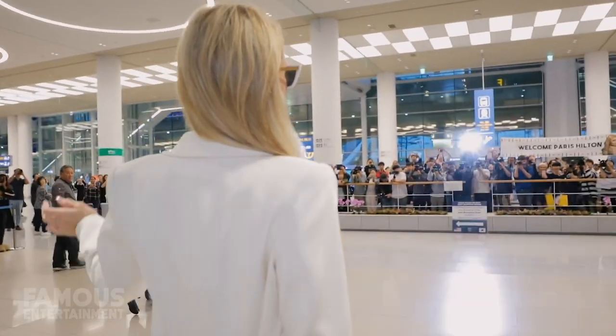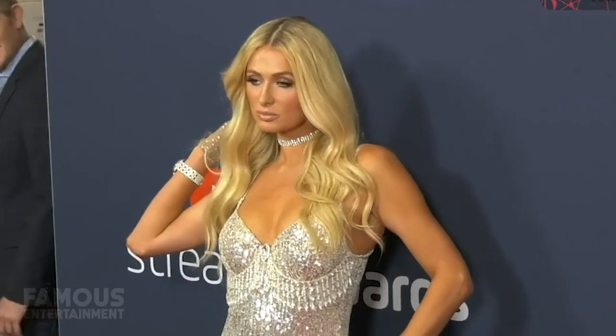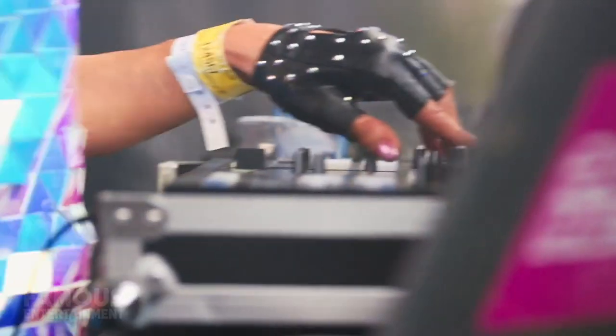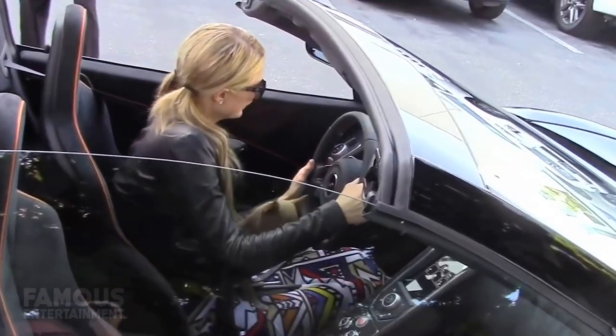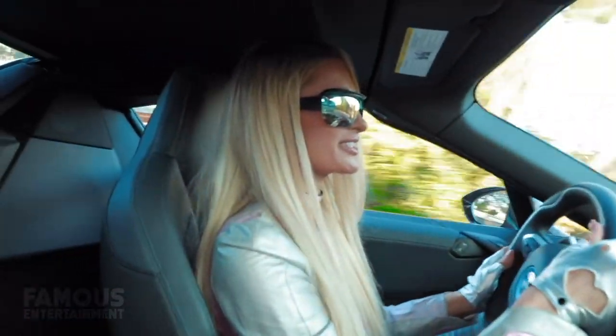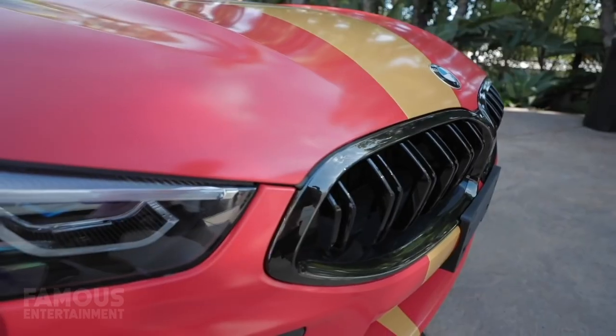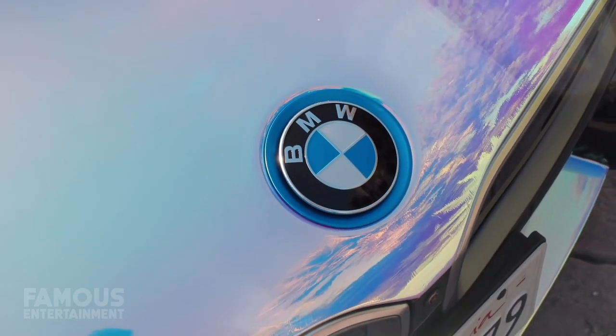Paris is a woman of many hats and hobbies, whether she's being an influencer, running her successful businesses, starring on reality TV or even DJing. Aside from all that, there also lies a girl who cares about what she's driving and only wants the best of the best when it comes to her wheels. In usual Paris fashion, she doesn't like her cars looking like everyone else on the road, so some of them are bright pink in colour, a rainbow, and she even recently wrapped one of her BMWs to be holographic.